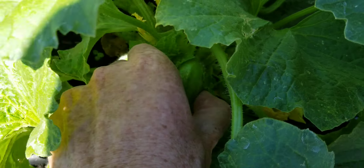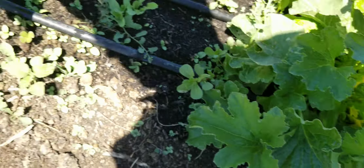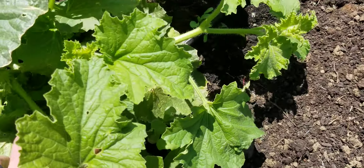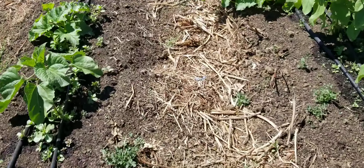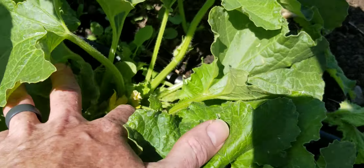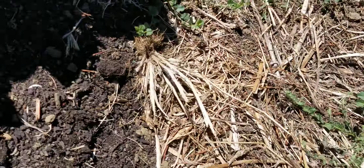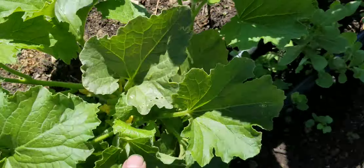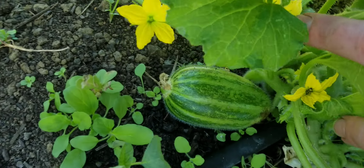Oh, here's one right here — look at that. Nice, nice. Just looking around. I saw some that had quite a bit of fruit around here. Those are all small. Oh, here's one — yep, we got some fruit right there.